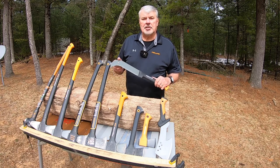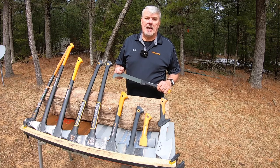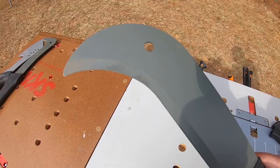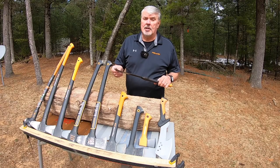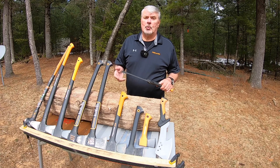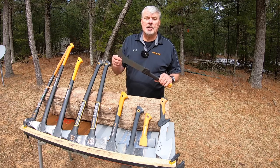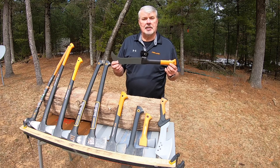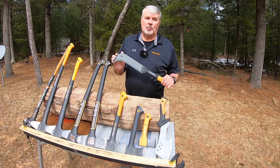Though not a traditional axe, the Fiskars brush axe is very versatile. Ask any sportsman, especially trappers or campers — this head is sharpened on both sides, very razor sharp, so you can cut saplings, vines, or do kindling at campsites. It only weighs one and a quarter pounds. The head is nine inches, but the overall length is 18 inches, so it fits easily in your backpack or the back of your vehicle.